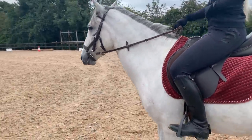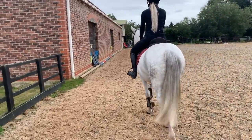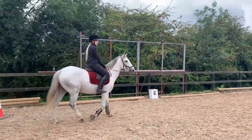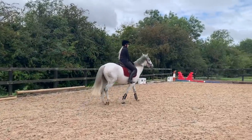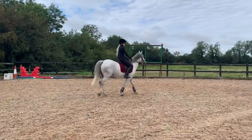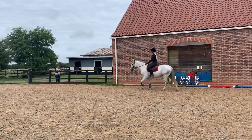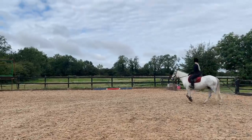I thought we'd start very slowly — just a bit of walk and trot, get him listening, and see what he was like under saddle. Previously when I'd ridden him he was good as gold, but he was in a situation he was used to — he'd been in that other arena hundreds of times. Being in a brand new yard so young, and being quite a forward horse, it was going to take a little getting used to. But he was absolutely fantastic — he had a look at a few things but wasn't spooky at all. I was so proud of him.